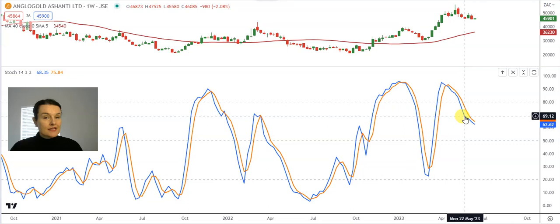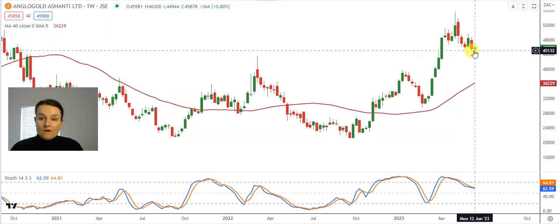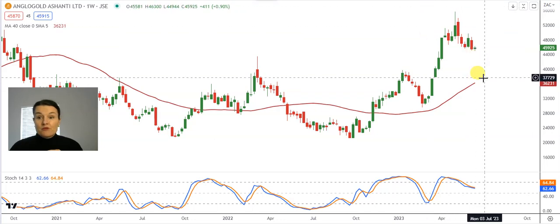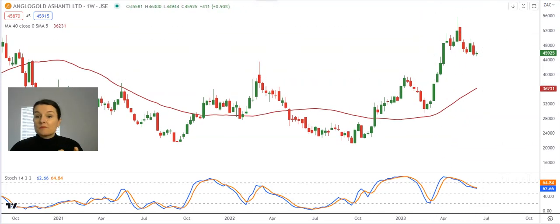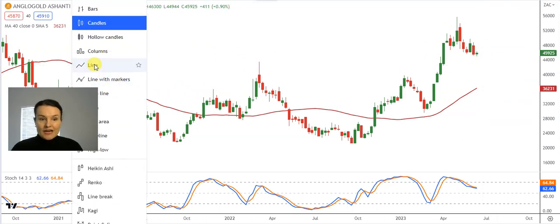It looks like in the week of the 22nd of May it wanted to maybe turn around, but then clearly there were not enough buyers and profit taking to the bottom continued. The critical level of support that needs to hold in place on Anglo Gold is waiting at 455 Rand 16. Let's hope that buyers start to protect the share. Strong resistance is waiting at 497 Rand 05. At this stage profit taking might be on the cards for many investors.